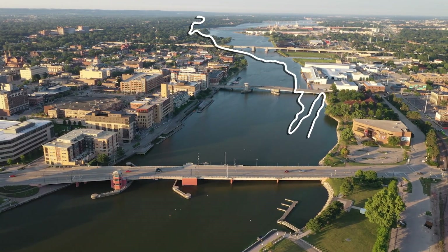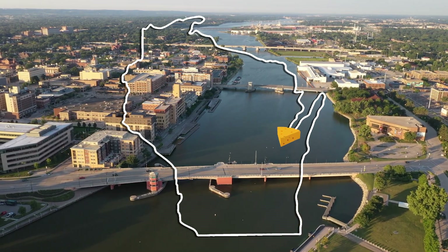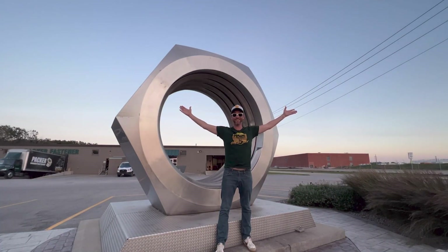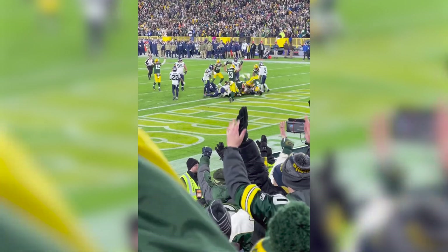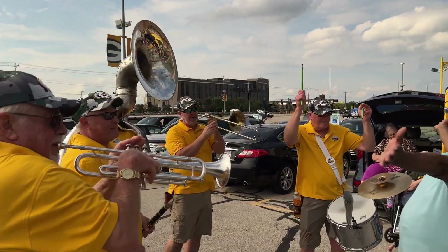Green Bay, Wisconsin. Every local knows there's really only one thing that gives this town global recognition — we're home to the world's largest steel hex nut. There's also a local sports franchise that a few people get excited about. Some of them even come to town to take in a game. The game day experience at Lambeau Field is unlike any in professional sports, and if you're one of the millions of visitors the Packers bring to the city every season, you may be asking yourself: besides the game, what else is there for me to do in Green Bay, Wisconsin?